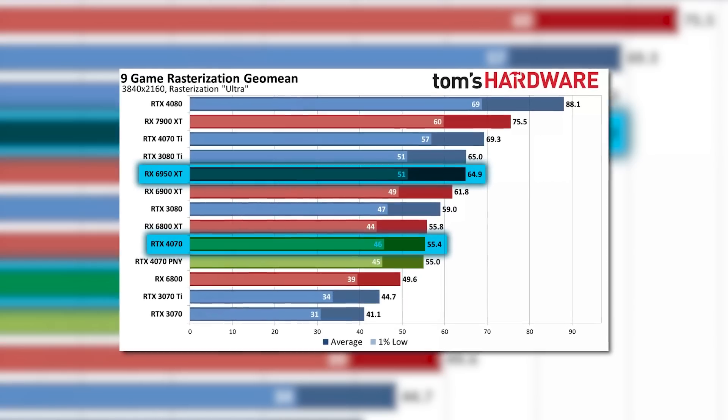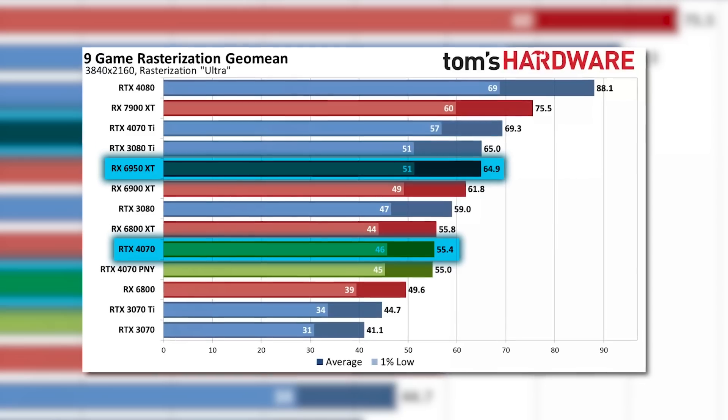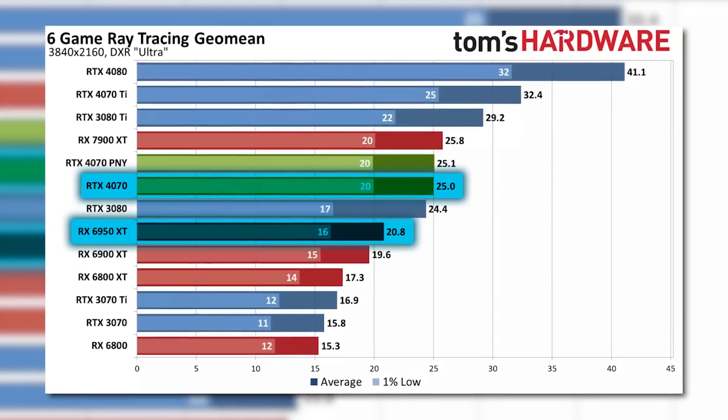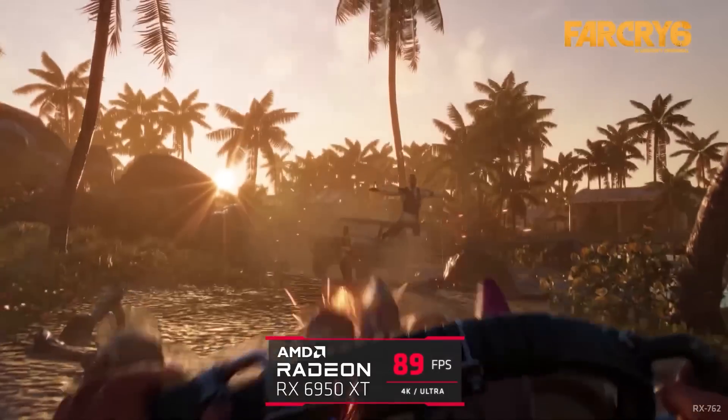When comparing the two GPUs, you can see that at least in rasterization, the RX 6950 XT beats NVIDIA's 4070 in most games, but loses a bit in ray tracing. Basically, it depends on what kind of games you like to play and how you like your settings.